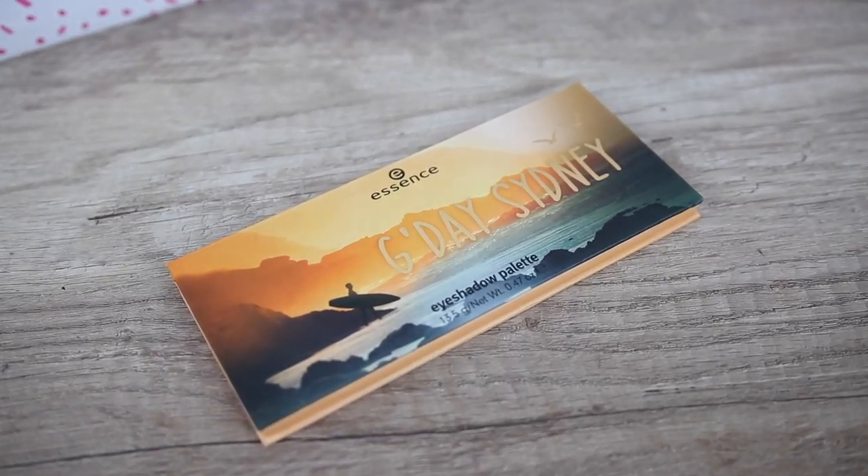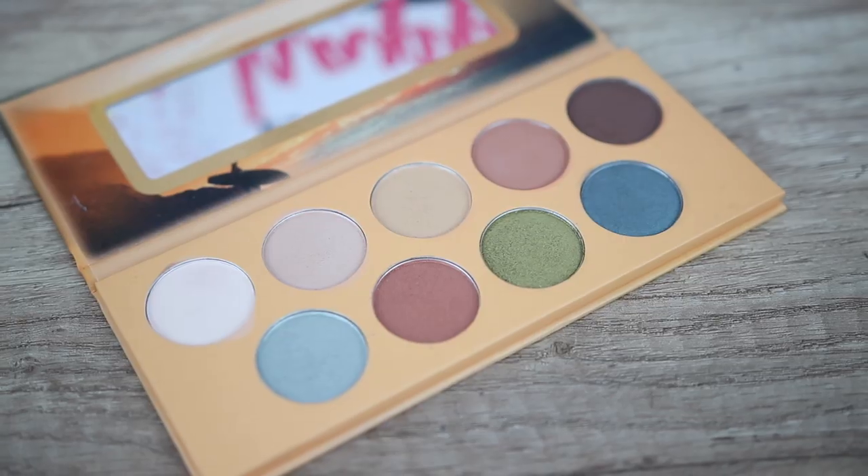I specifically like the coppery eyeshadow — it is the one I have on my eyelid. Especially if you like warm tone eyeshadows but also want to try cool tone eyeshadows sometimes, I think this palette is great because it has everything.